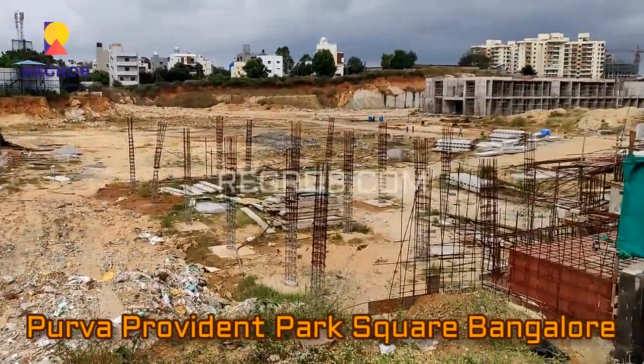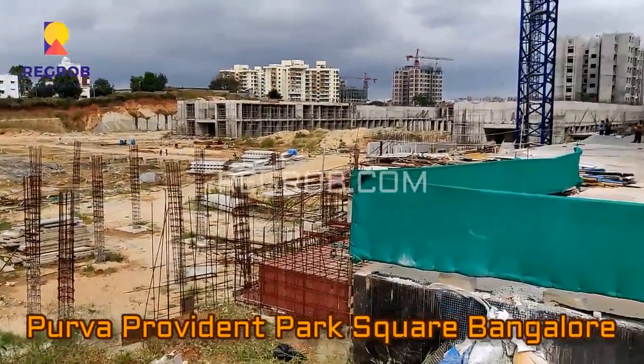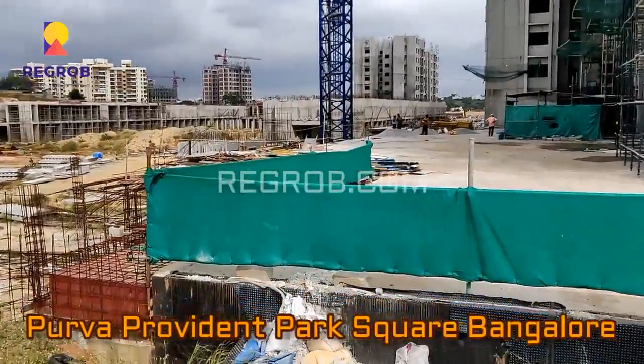Hello viewers. In this video we are visiting Poorva Provident Park Square, a residential project located in Bangalore.